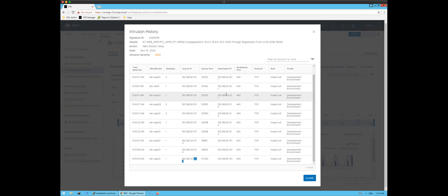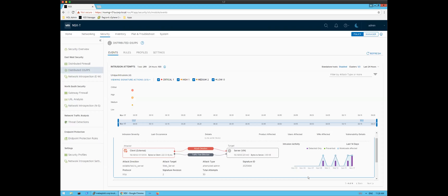We didn't require any taps, we didn't require hairpinning the traffic, and we can see movement inside that same Layer 2 network that traditional appliances likely would have missed — giving you visibility beyond the perimeter. Now like the distributed firewall, we can optimize our IDS/IPS deployment further, customized to your environment.